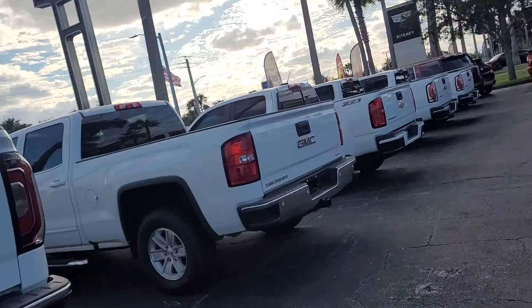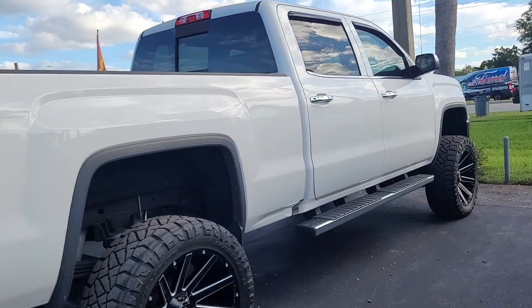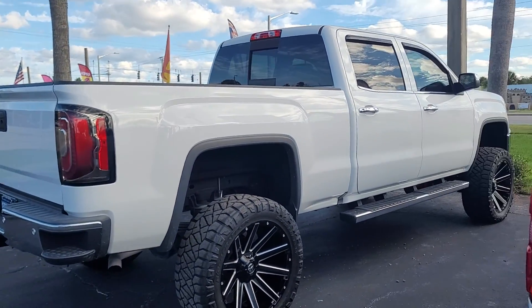Now, I do have some other 2018 Sierras here on the lot that are not lifted. So if you'd like to set up a time, come on down and see what kind of selection we have. Why don't you give me a call?